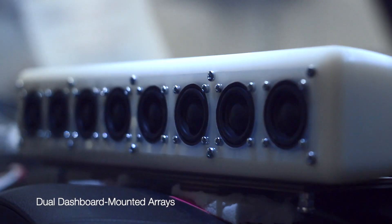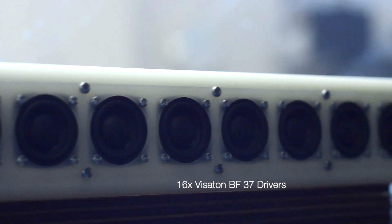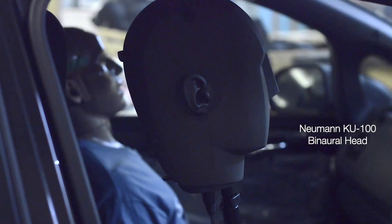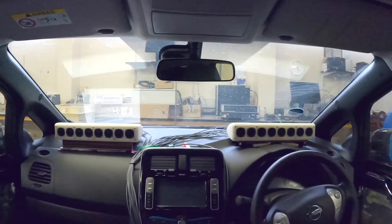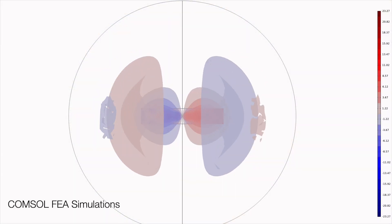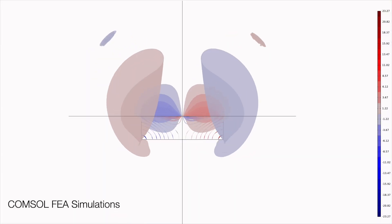By measuring how the sound of each loudspeaker in a pair of compact arrays travels to each ear of the driver and passenger over a range of positions and temperatures, it has been possible to create adaptive digital filters that use sound wave cancellation, overcoming the complex acoustic environment inside a car.